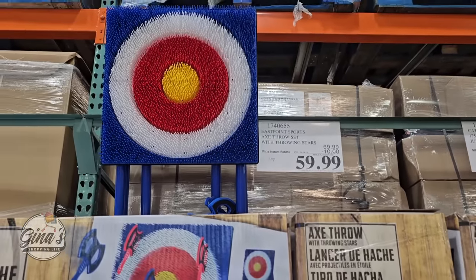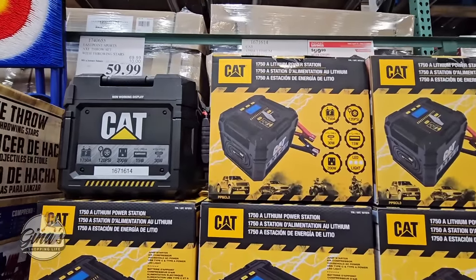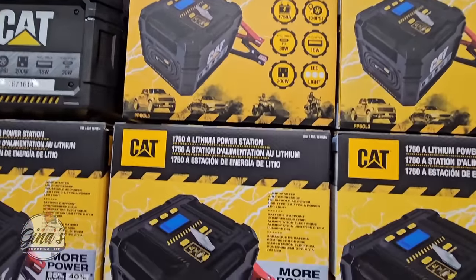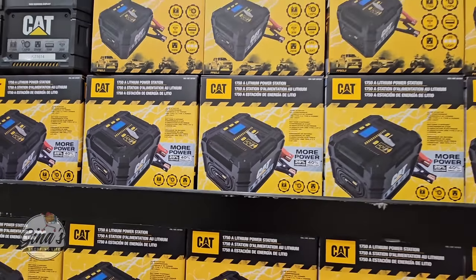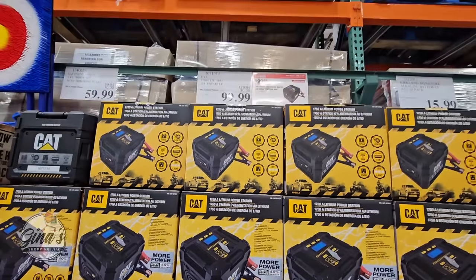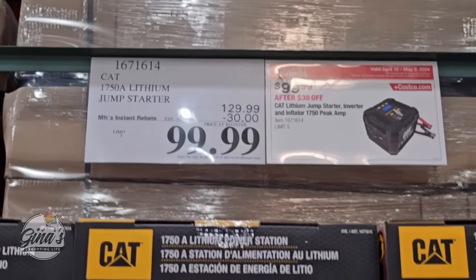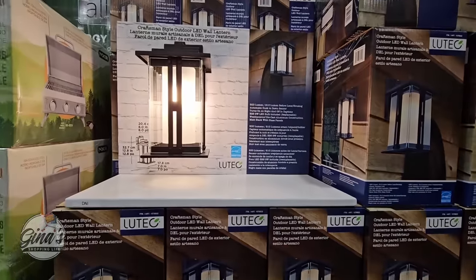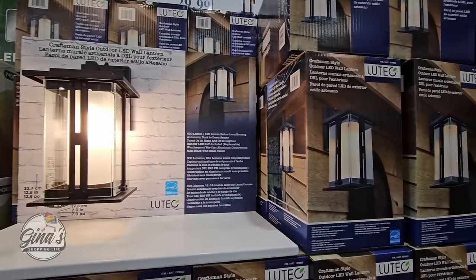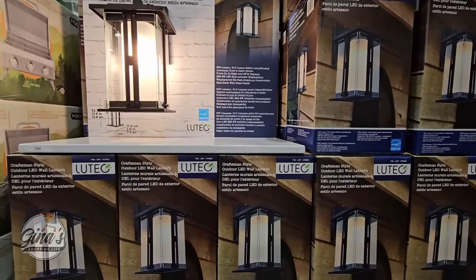We also have the CAT lithium power station. I like the size of it — they used to be so big and now the size is just perfect. It's $100 after a $30 savings. Then some outdoor lighting: if you're thinking about changing some of your porch lights, this craftsman-style one is really nice at $30 each after a $10 savings.